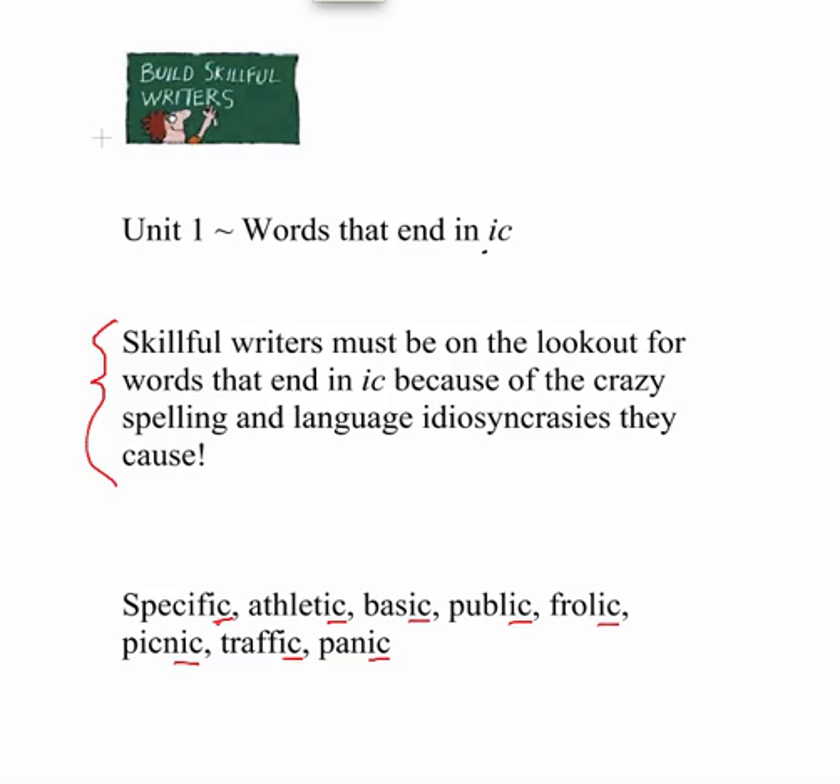Skillful writers have to be on the lookout for words that end in IC because of the crazy spelling and language idiosyncrasies they cause. Words such as specific, athletic, basic, public, frolic, picnic, traffic, and panic are just a few of the words that end in IC that are going to cause you some trouble in your writing.